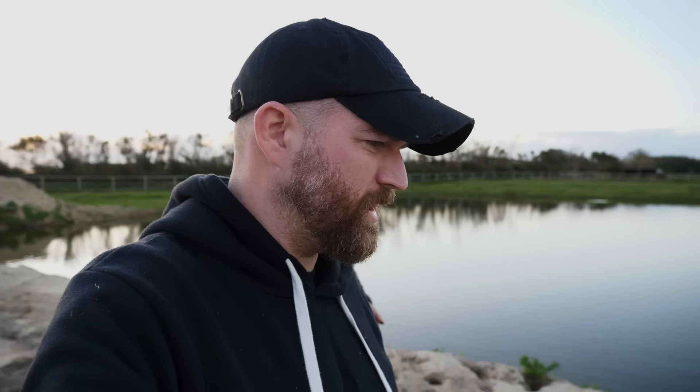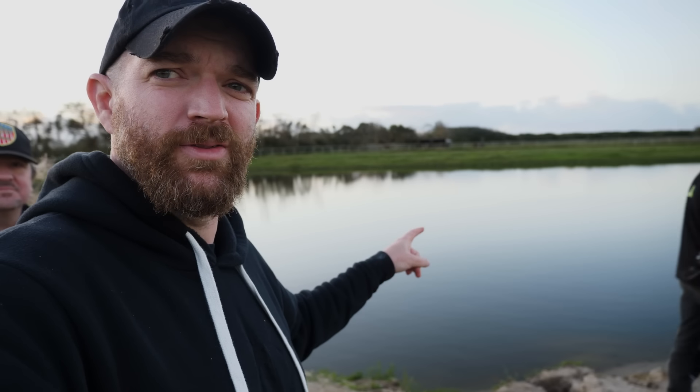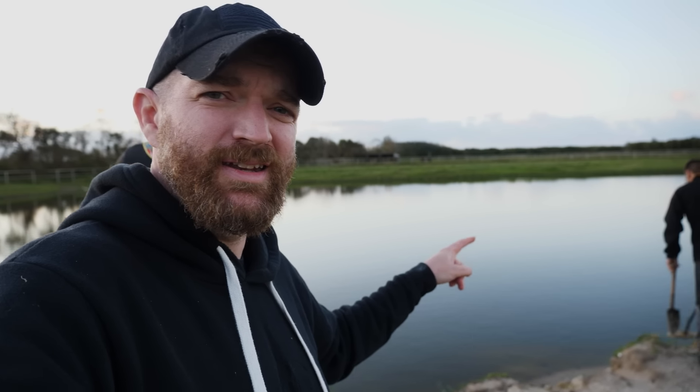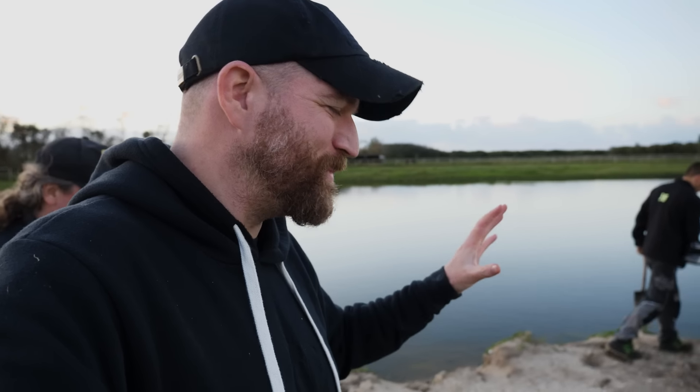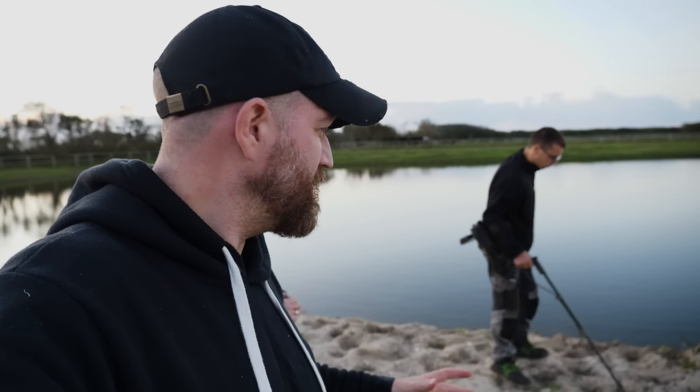Now, I mentioned earlier that it is illegal to metal detect on the beach. So, before any YouTube professionals look and see that we're in sand, I want you to notice — okay, this is sand. This is a pond. Not an ocean. So we're not metal detecting on the beach. This is kind of in the Utah Beach area, in the sector that the 4th Infantry Division would have come in on during D-Day.